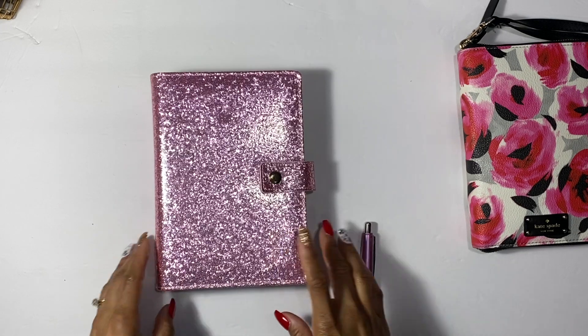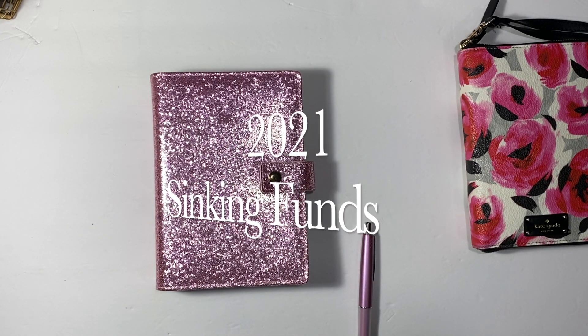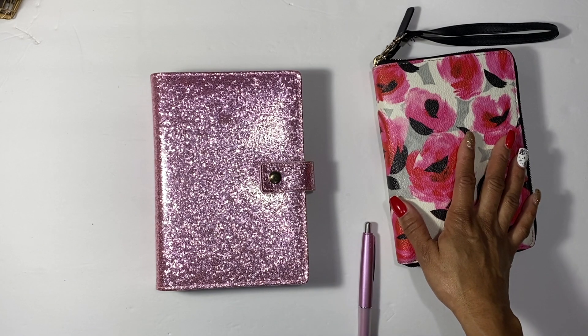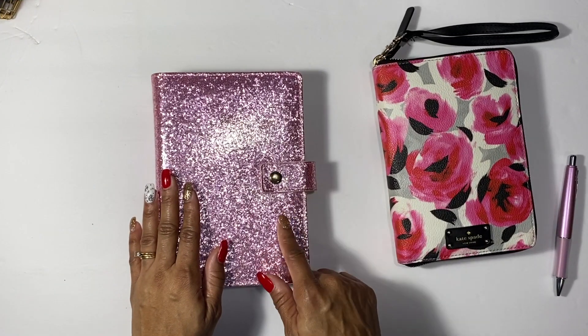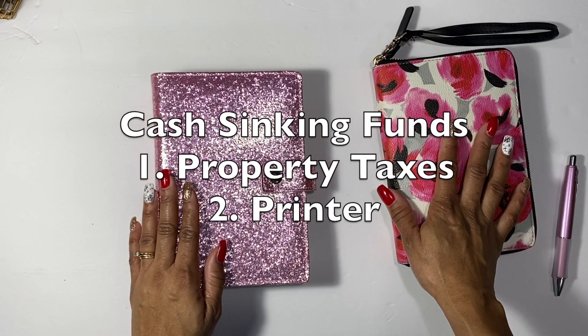Hey guys, welcome back to my channel! Today we're going to be taking a look at my 2021 sinking funds and see what I'm going to be adding. They're going to be cash, and I'm still going to be doing some cashless. I'll also show you my cash envelopes for 2021 and maybe a challenge I might be doing, so stay tuned. I sat down and brainstormed what sinking funds I want to do in 2021 because I only had a few in 2020.